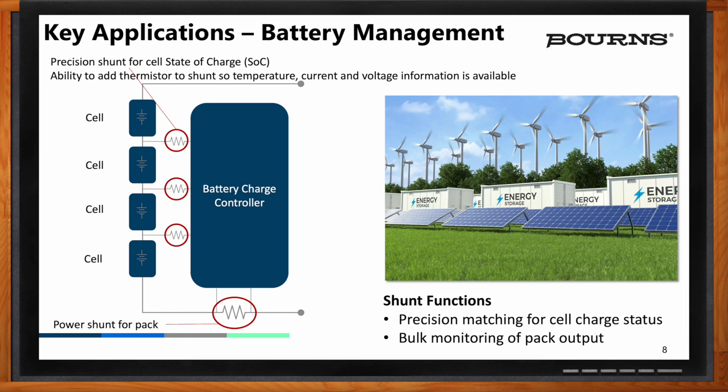These battery systems have been around a long time, but we're now getting to the point where chemistry changes and charging technologies allow us to charge and discharge them much faster. Having current and telemetry information from shunts is a critical part of the control system in making this happen.